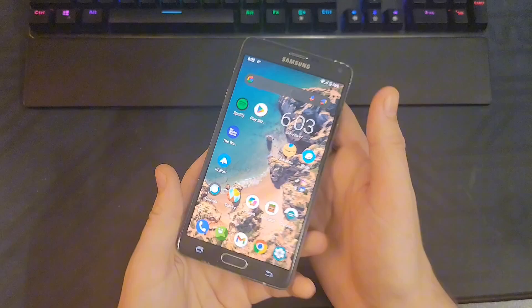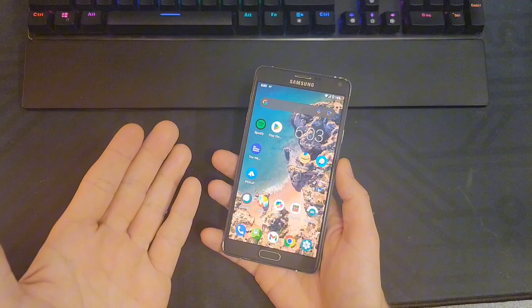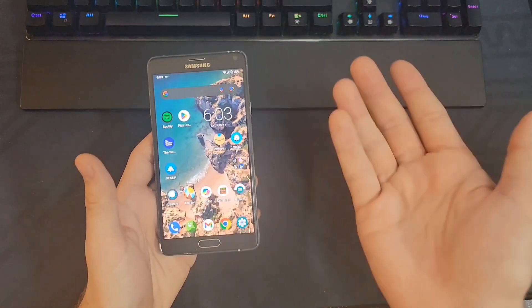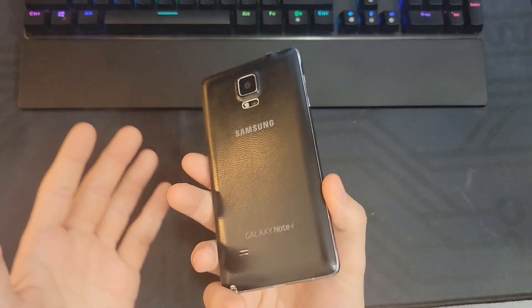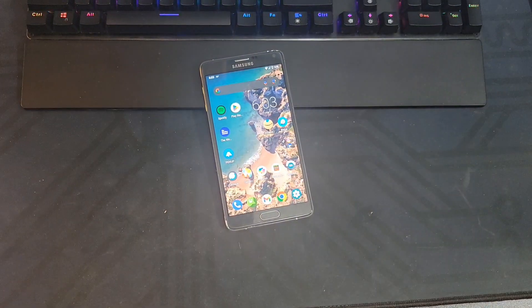And yeah, that's the video. A Galaxy Note 4 with Lineage OS is perfectly usable in 2024. If you liked the video, please leave a like and even consider subscribing. This isn't going to be my main style of content, but it's definitely something I'll do occasionally. Just follow along if you like tech things, because that's what's going to happen here.